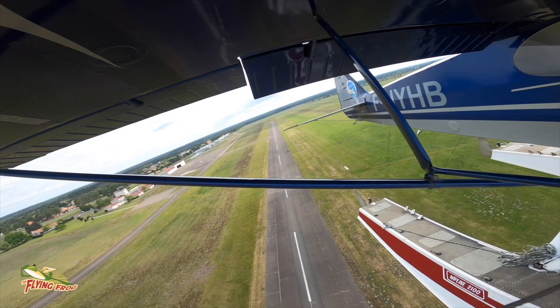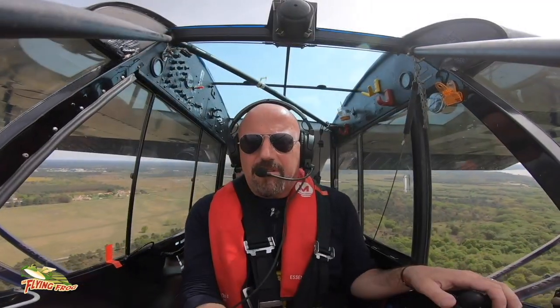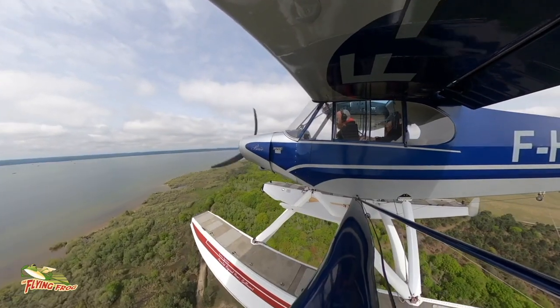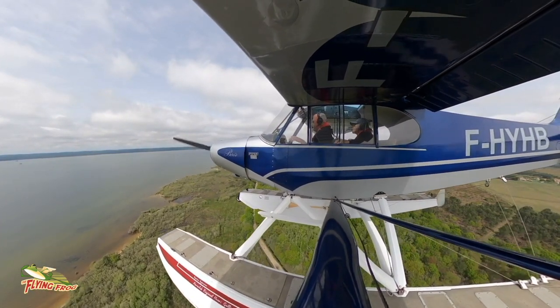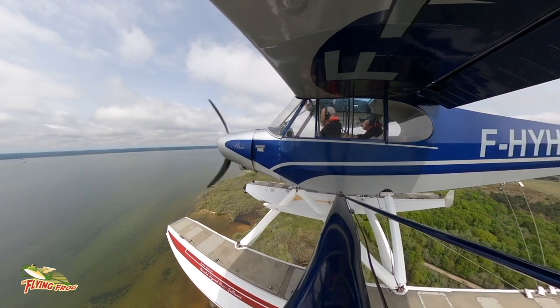This plane was bought and converted to replace another one which was unfortunately lost during an accident on the lake in Biscaross a few months ago — fortunately with no injuries to the two people on board. It's got 150 horsepower and it flies like a dream.